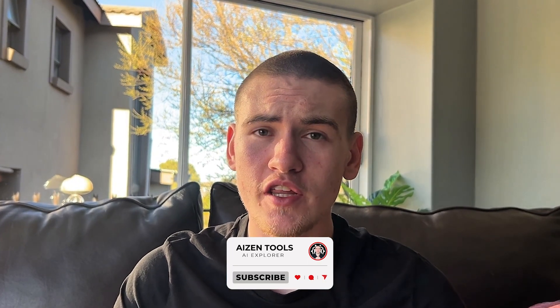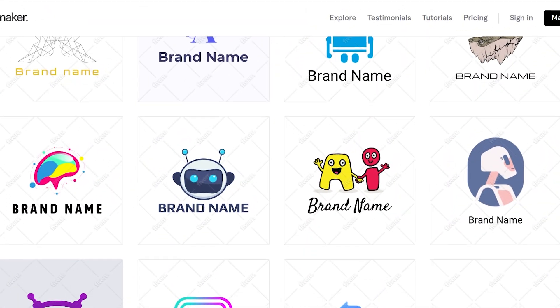Make sure to like the video, subscribe, and share in the comments which AI you want me to review after this one.